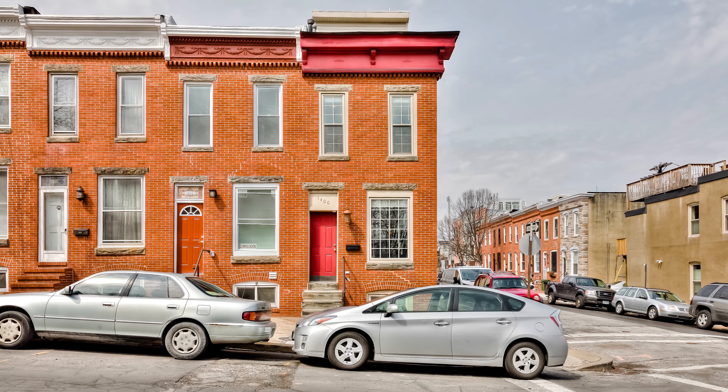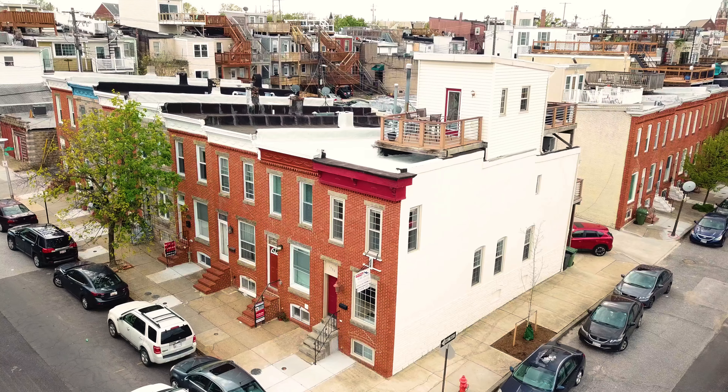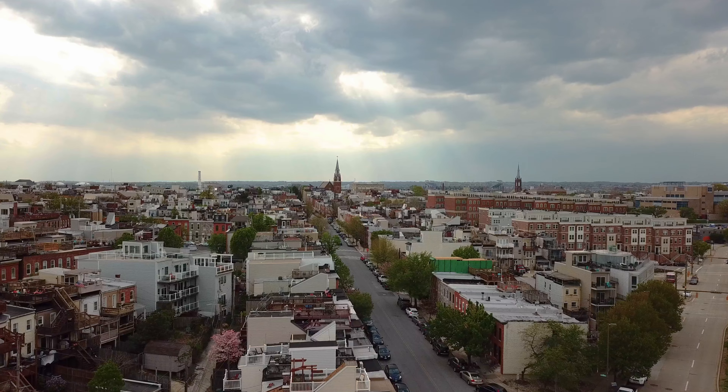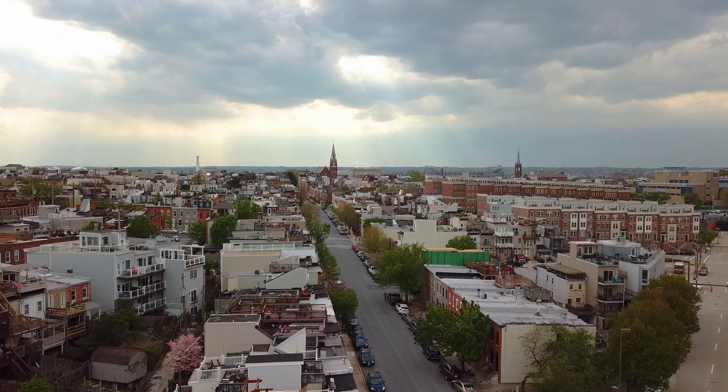Hey guys, this is Joe Sicchetti with the Sure Sales Group at RE/MAX. Today I am at 1400 Webster Street. This home will rock you — it is incredible. Three full bedrooms, three full baths, two half baths. This is an end unit swamped with sunlight and a parking pad. Come on in, let's go check this out. 1400 Webster Street — prime Federal Hill address.